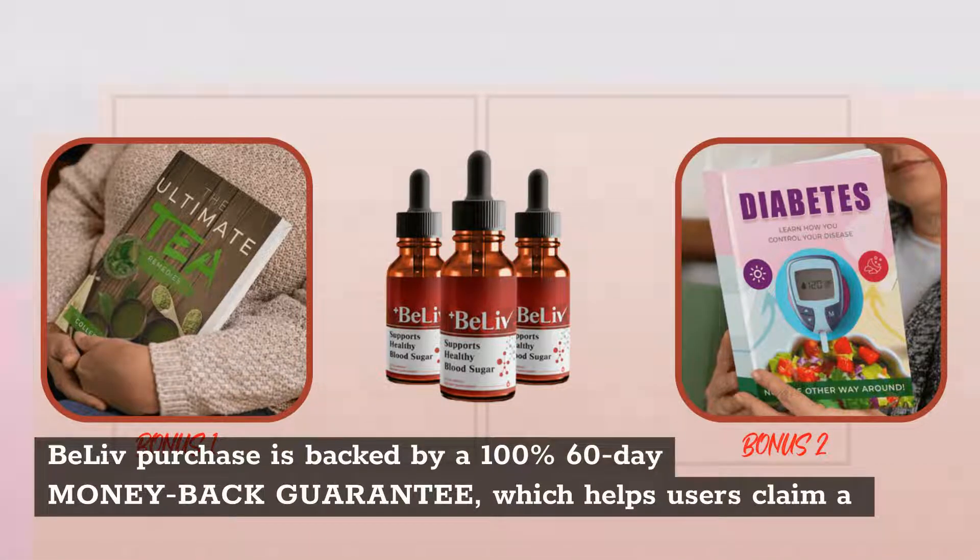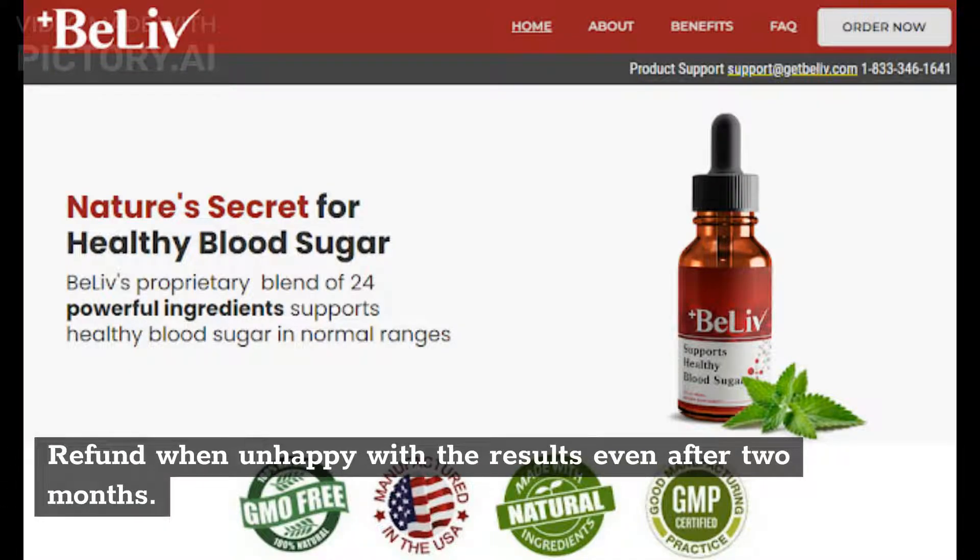BeLive purchase is backed by a 100% 60-day money-back guarantee, which allows users to claim a refund when unhappy with the results even after two months.